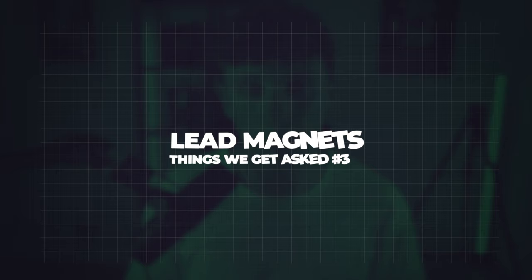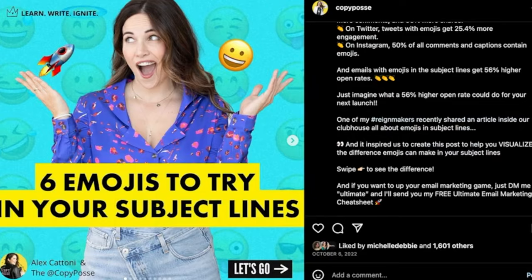Number three is lead magnets. A lead magnet is that offer you push out in front of people to get them to give you their email or contact details — for example, a free ebook on someone's Instagram page. It allows us to collect data; collecting emails and phone numbers and getting people to sign up to a marketing list is very valuable for businesses. We actually integrate ChatGPT into our lead magnets.